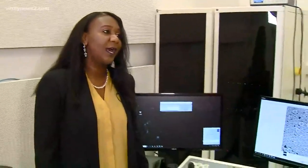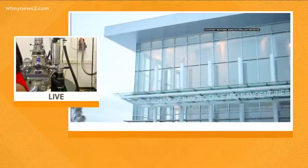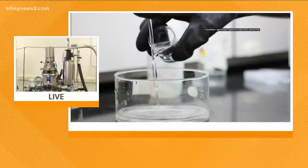Nanotechnology is the study of matter at a very small scale — a billionth of a meter. And oftentimes one wonders how do you begin to even visualize materials at such a small scale? Here at the Joint School, we've been extremely fortunate to have different types of instrumentation and equipment that allows us to actually visualize these materials.